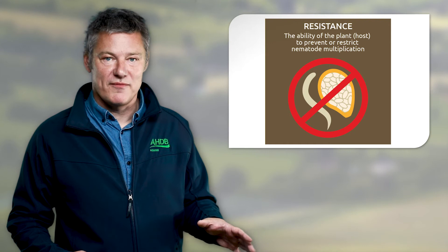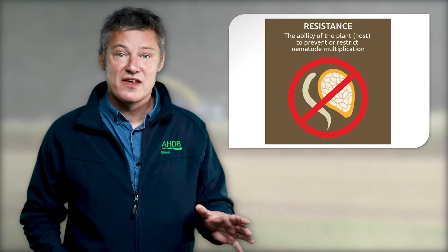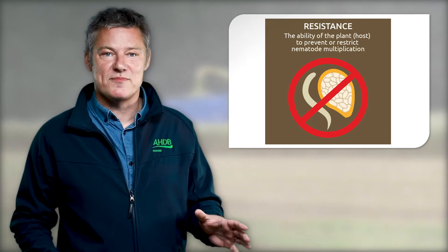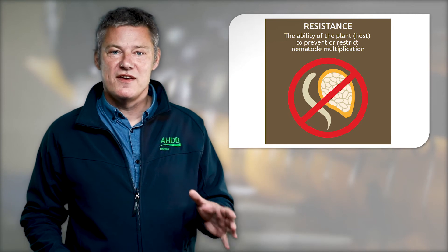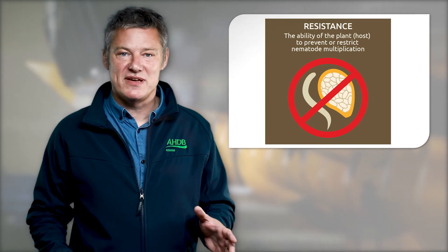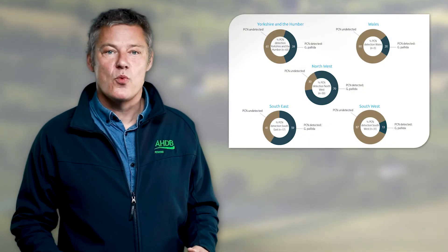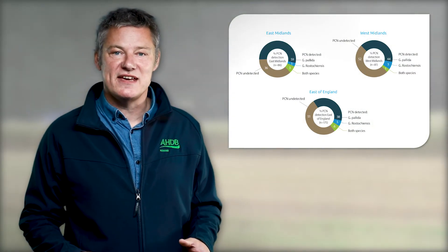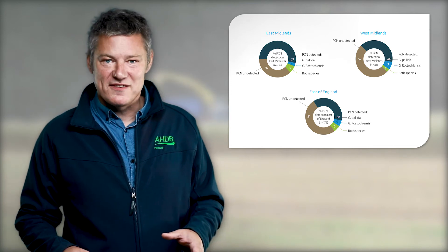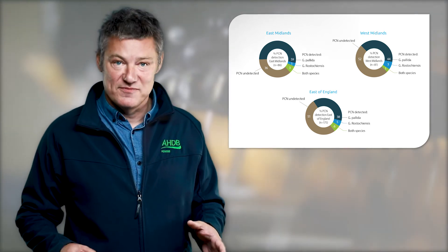Now let's dig into the regions a little further. This is data from Katagina Dybal, the AHDB funded PhD student, so it's a different set of samples from the FERA data presented earlier in the video. Katagina's work tested over 400 samples in England and Wales and found that 48% of these were infested with PCN. Here we can see that the south east, the south west, Wales, the north west and Yorkshire and Humber returned only findings of Globodera pallida. But in the west midlands, the east midlands and particularly in the east of England we can see that the sample returned findings of Globodera rostochiensis and mixed populations.